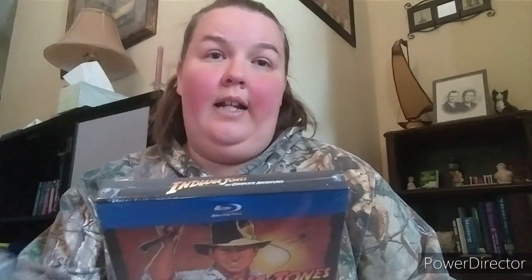Next is the Indiana Jones complete collection — Raiders of the Lost Ark, Temple of Doom, The Last Crusade, and Kingdom of the Crystal Skull. The only one I didn't love was the last one. The third one has Sean Connery, one of my favorite actors ever. One day I'll sit down and watch every single one of these.